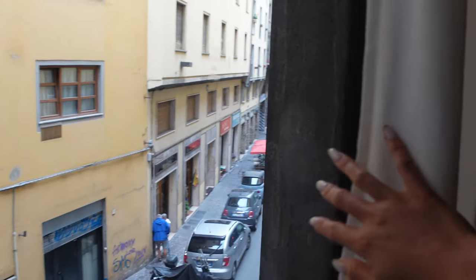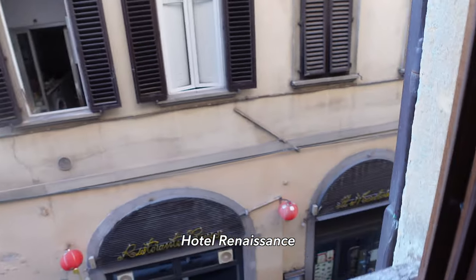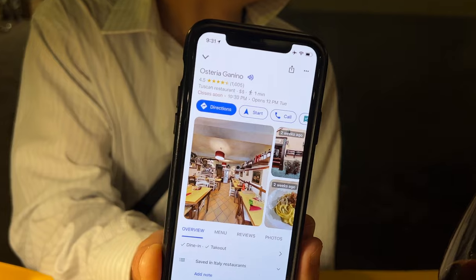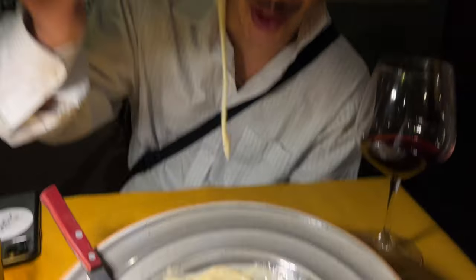We stayed at three different hotels in Florence. None of them were great, but Hotel Renaissance had definitely the best location — really central and closest to our favorite restaurant, Hosteria Ganino. That was a place we went to near the last leg of our trip when we went back to Florence before flying out of Rome.